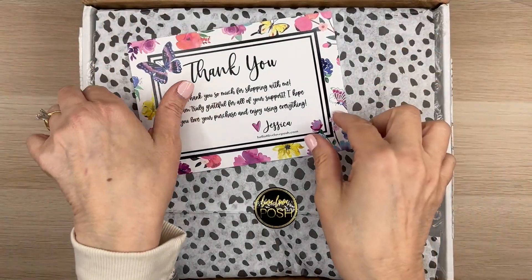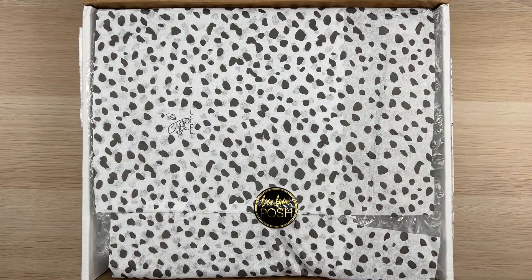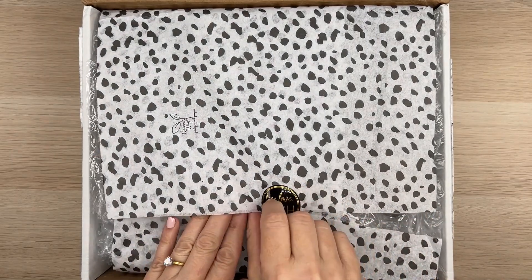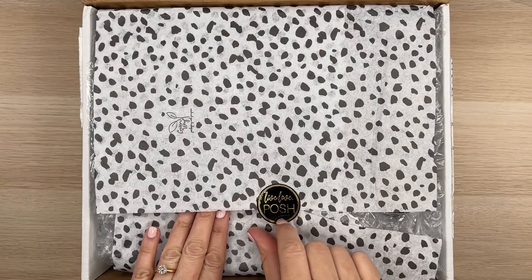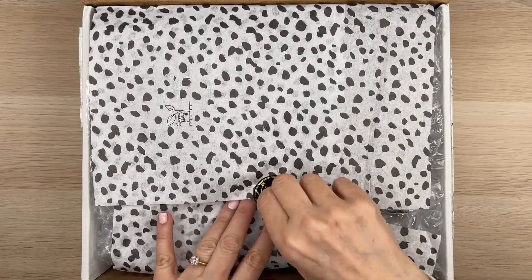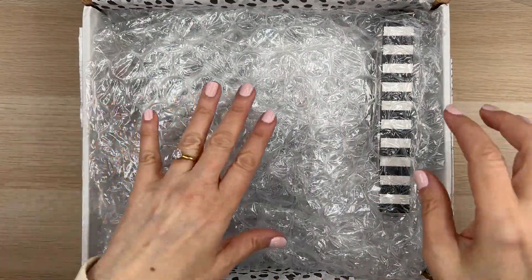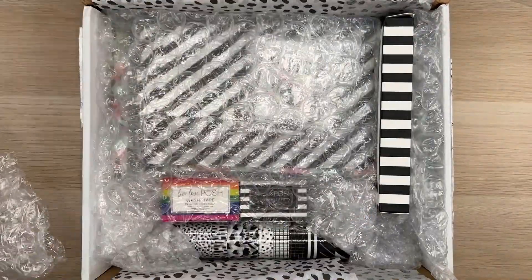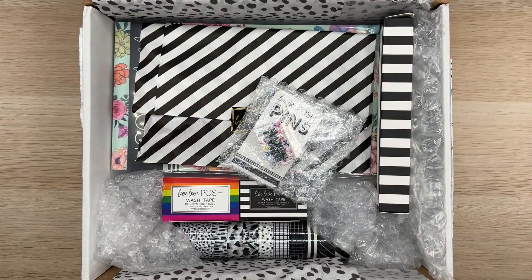A thank you card — thank you, Jessica. I appreciate the free product. Oh, this is really pretty, really, really nice. I see some things. I think I need to move the box away so we can all check it out.